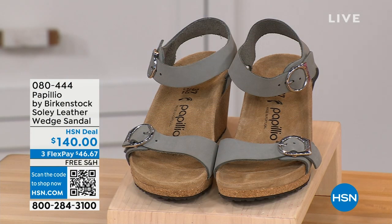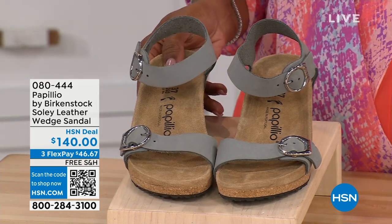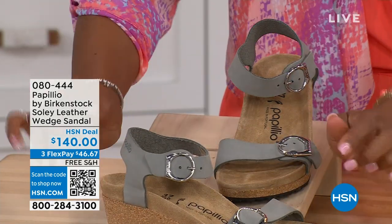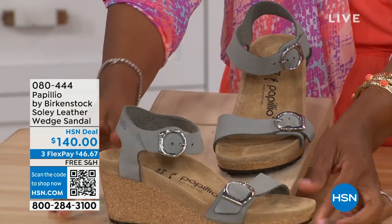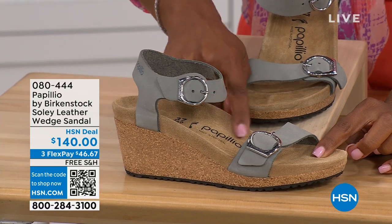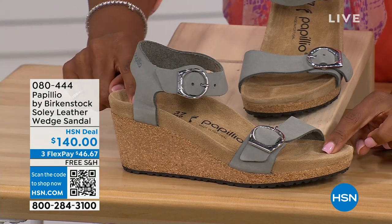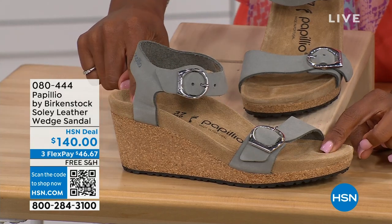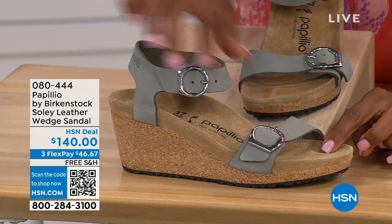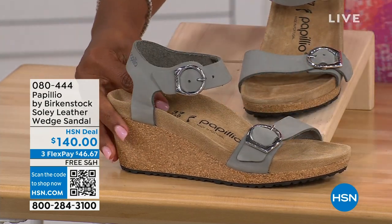Let's talk about this wedge sandal. Before I started working with Birkenstock, I thought Birkenstock was only flats — lower to the ground. But that's not the case. You're looking at a wedge sandal with the Birkenstock footbed. Now you can wear your heels but still be as comfortable as in your traditional Birkenstocks. This is Papilio by Birkenstock — the Soli leather wedge sandal, adjustable on both buckles, nice and soft and pliable. This is Dove Gray; let me show you the other colors.